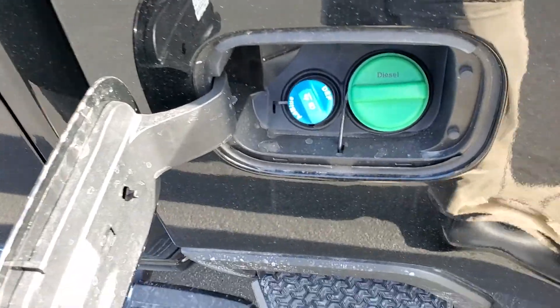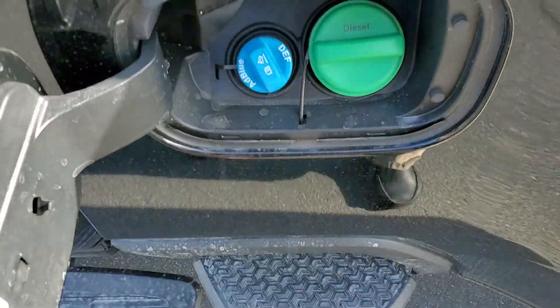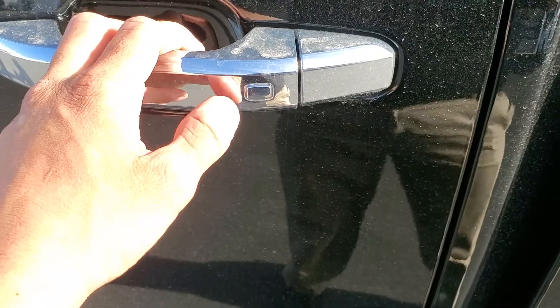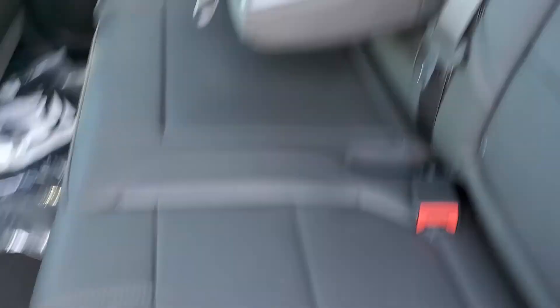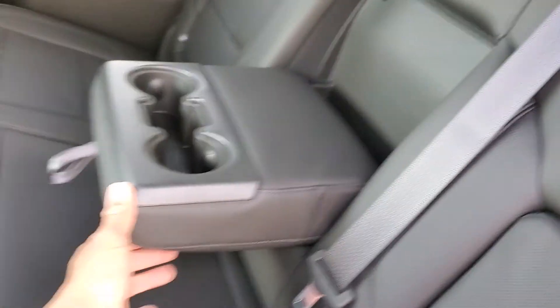One of the new additions they've done this year is they put your diesel and your DEF all in the same spot, so much easier to access. These little silver buttons — if you're not familiar with those — this is keyless entry. Press that silver button once and it's going to unlock that specific door. Press it twice and it unlocks all the doors. A nice little feature.